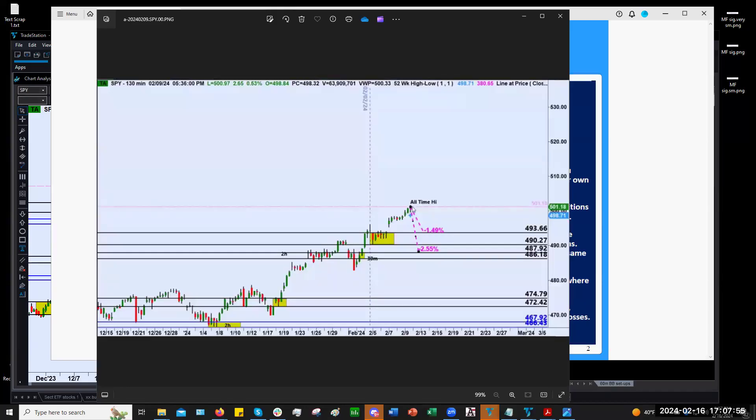Hey there, folks. This is Mitch Firestone with Precision Trading Labs in New York City. It's February 16th, 2024, and I'm here to bring you some trading levels for the upcoming week of February 20th, 2024. If you notice, I actually said February 20th — Monday, February 19th is President's Day, so that is a market holiday, and trading will resume on Tuesday.